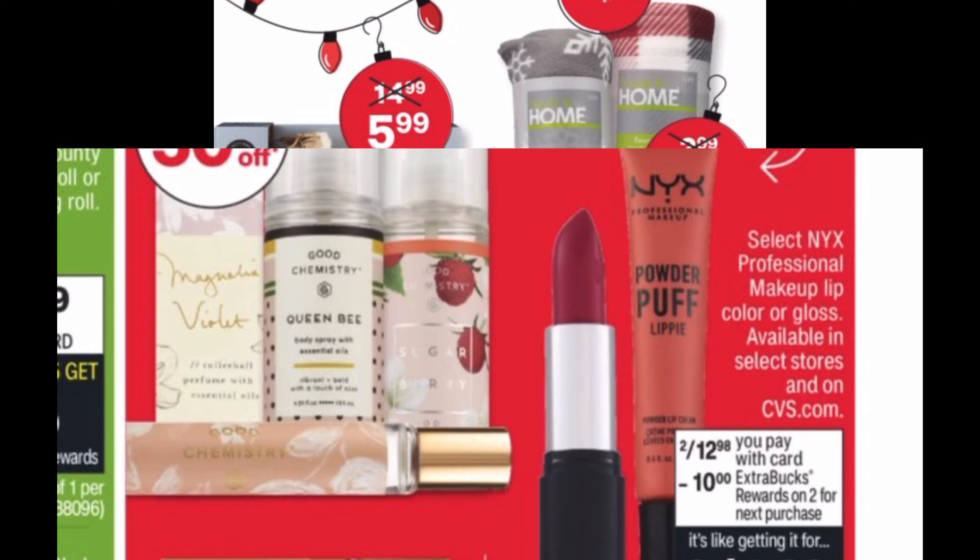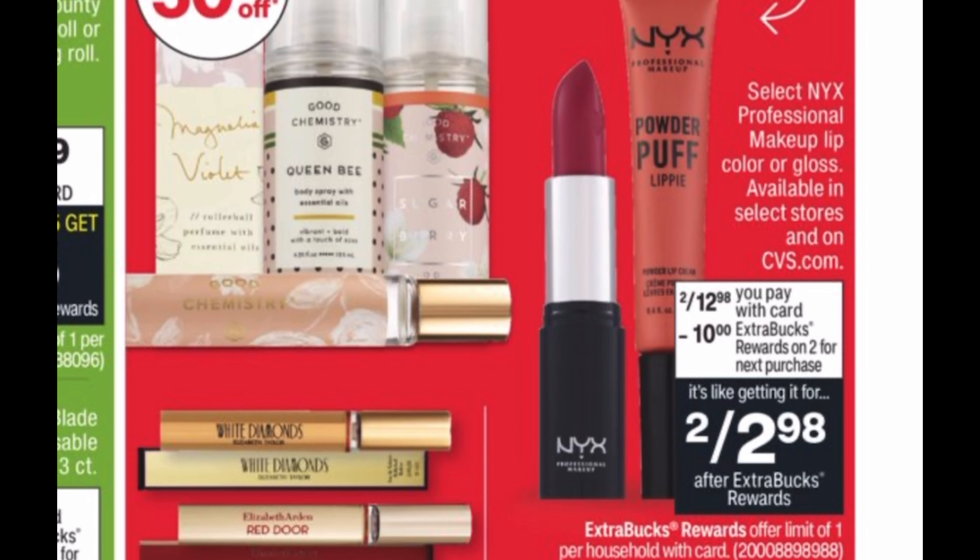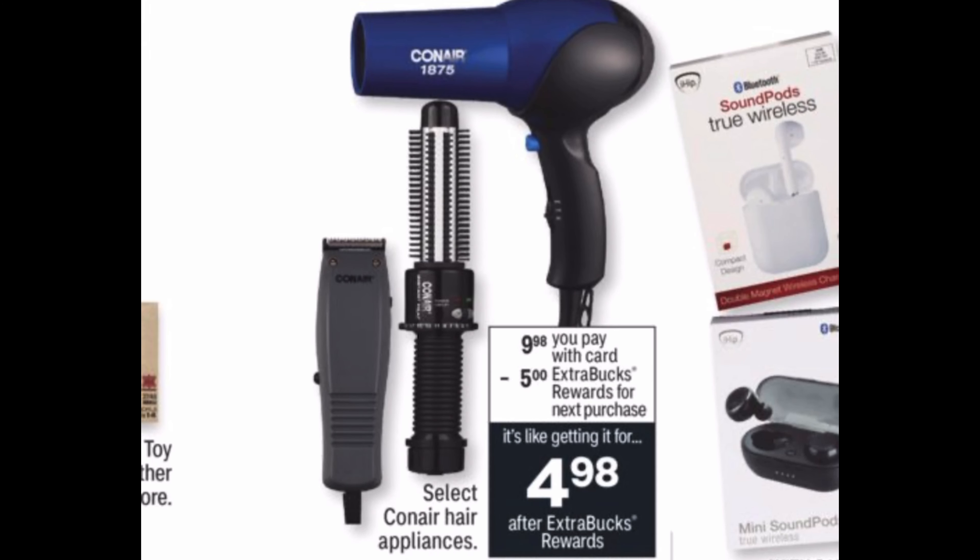This next deal we've seen the past two Black Fridays — NYX lipsticks are two for $12.98, though the price went up a dollar. When you buy two you get a ten dollar Extra Buck back, making them two for $2.98 or $1.49 each. That's still a great price for NYX. Use any cosmetic CRTs to lower your out of pocket as well.